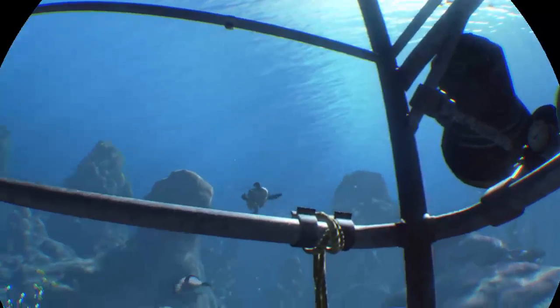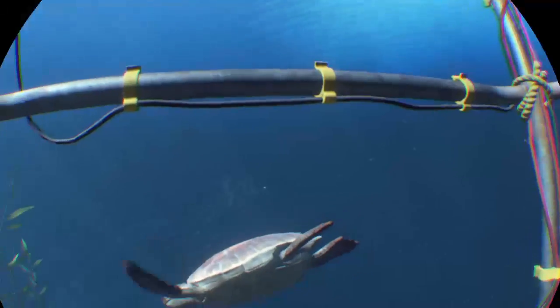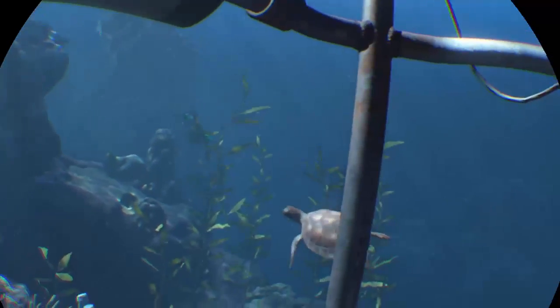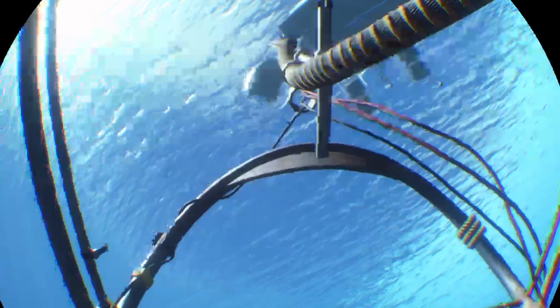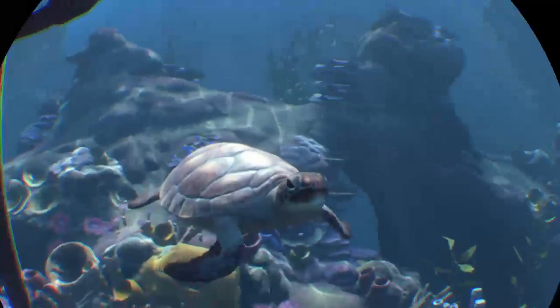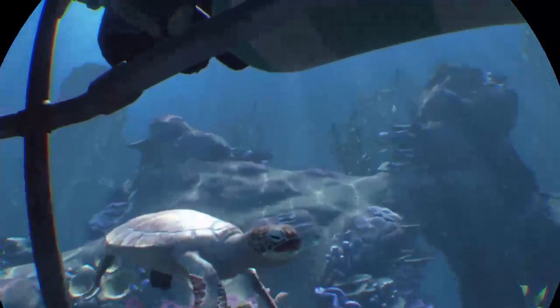Some turtles swimming around, they look very real. Very real — look at him, just swimming around. It's the closest you'll get to really getting under the water. Here he comes — hello, look at that, that's just amazing, man. Hello dude — and off he goes.